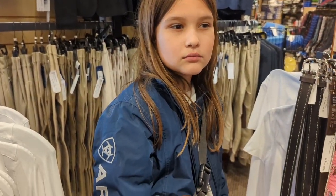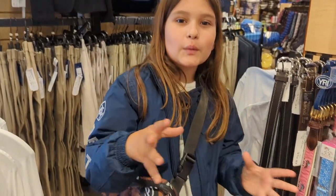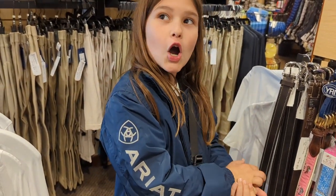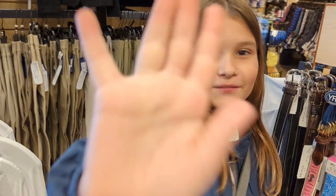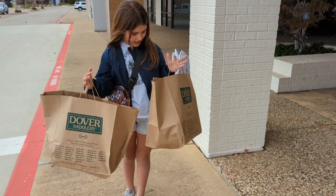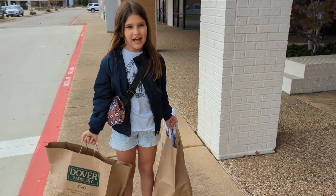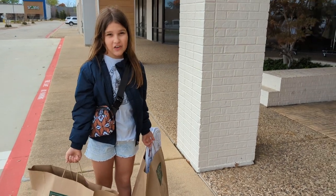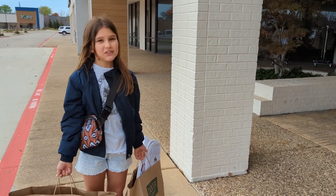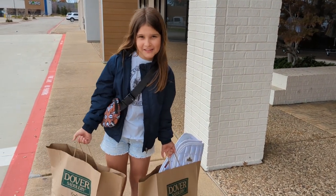Okay, so we're going to check out and in the car I'm going to show you all the stuff we got. We're almost to the car - I just want to say thanks to Dover Saddlery! You can go online or in store. I'll see y'all when we're in the car.